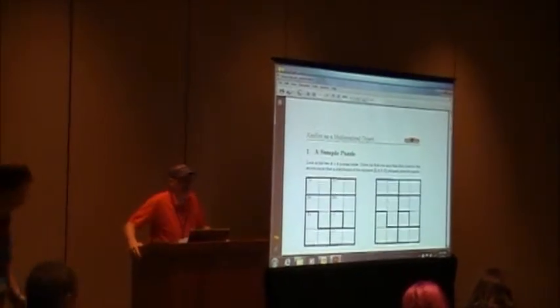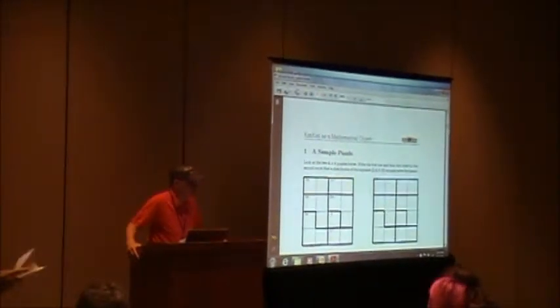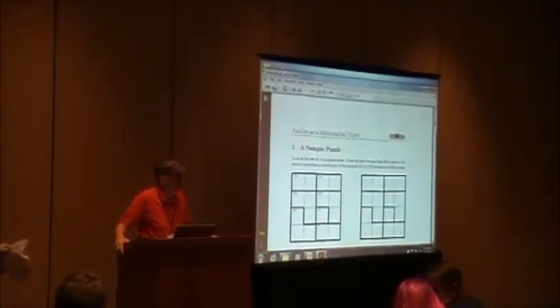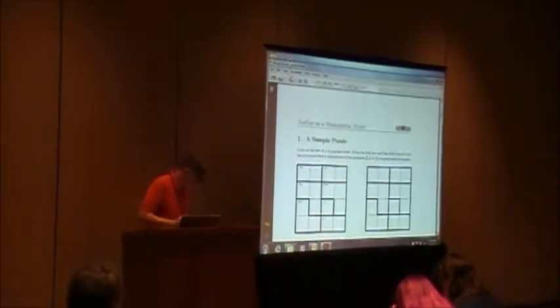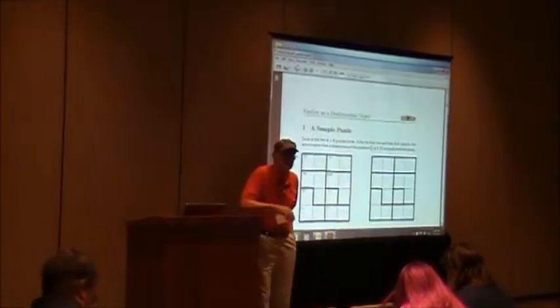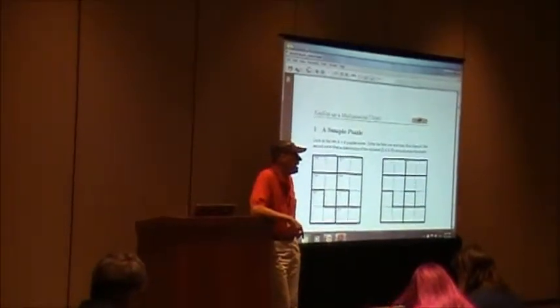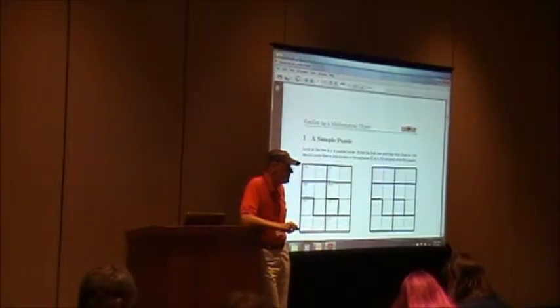I'd like to start by thanking Jim Kenton and Tadyana Schumann for organizing this session, and especially Tadyana for urging me to be part of it. My goal is to convince you to think seriously about using KenKen as a possible topic for a circle, either a teacher's circle or a student's circle.